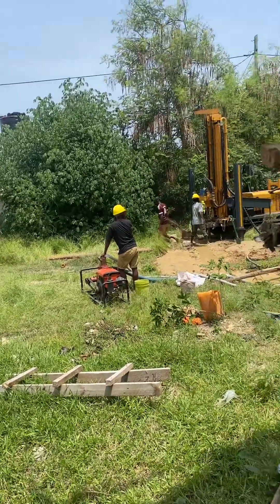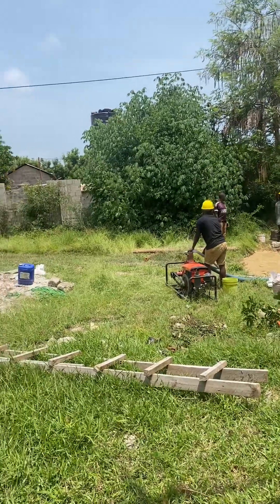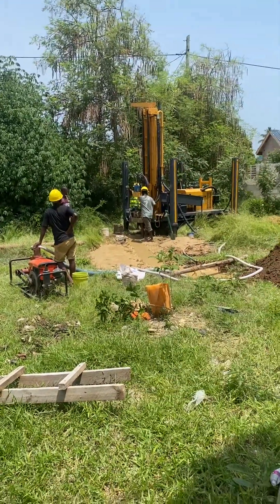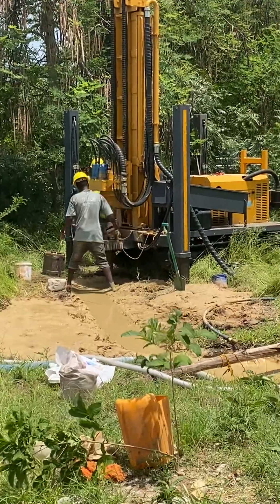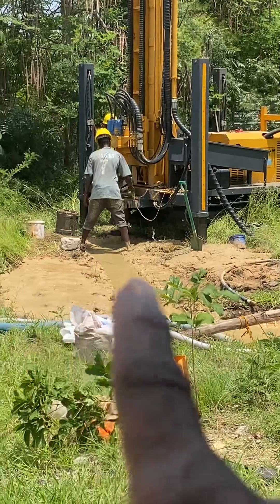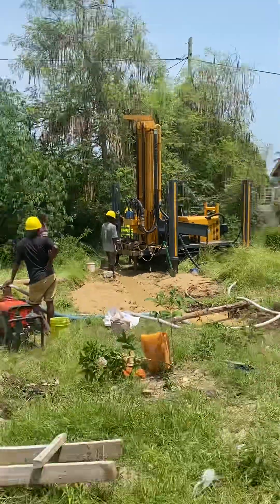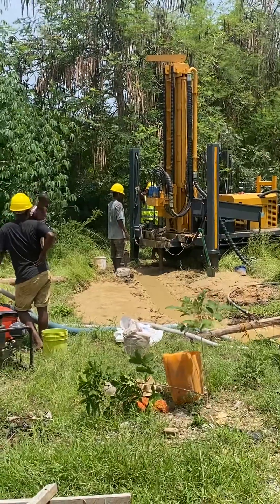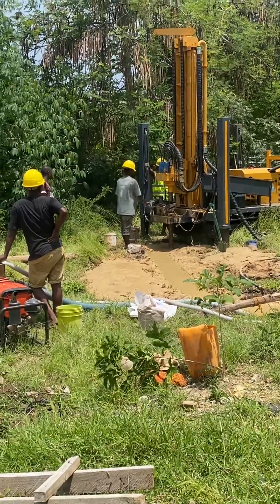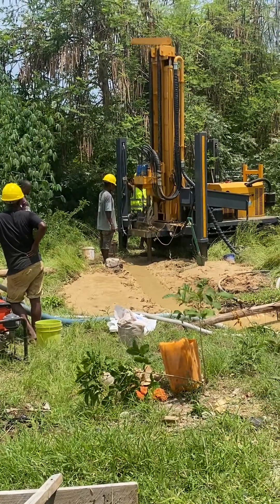So what you see here is a borehole. This is the machine that actually digs down in the ground over there. They're going about 40 meters deep. I'm not sure what that is in feet, but it sounds like it's pretty far. So this is what's taking place here.